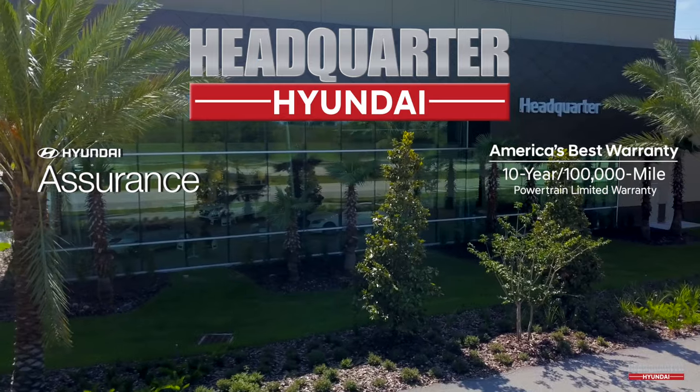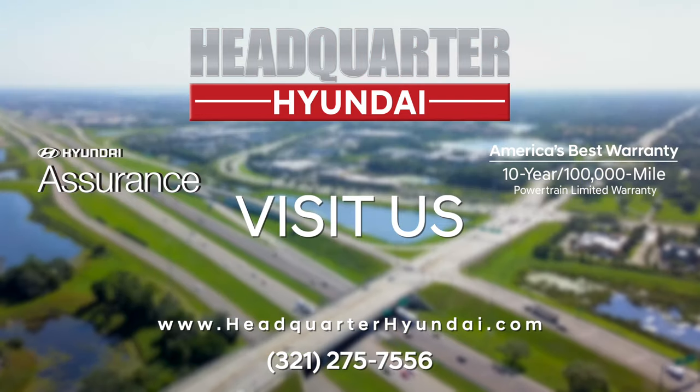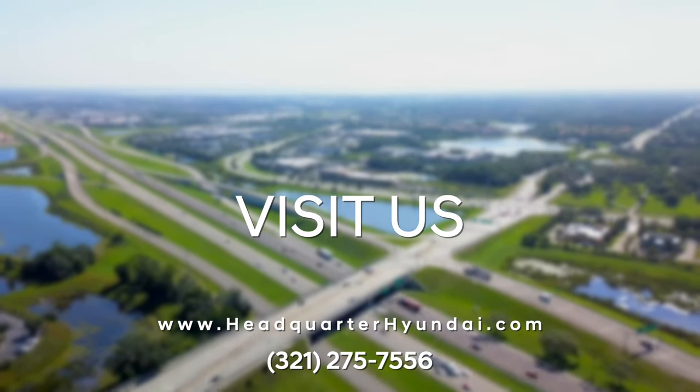For current offers and incentives, visit us at headquarterhyundai.com, or stop in and see us at our beautiful showroom just north of Orlando, off of I-4 in Sanford.